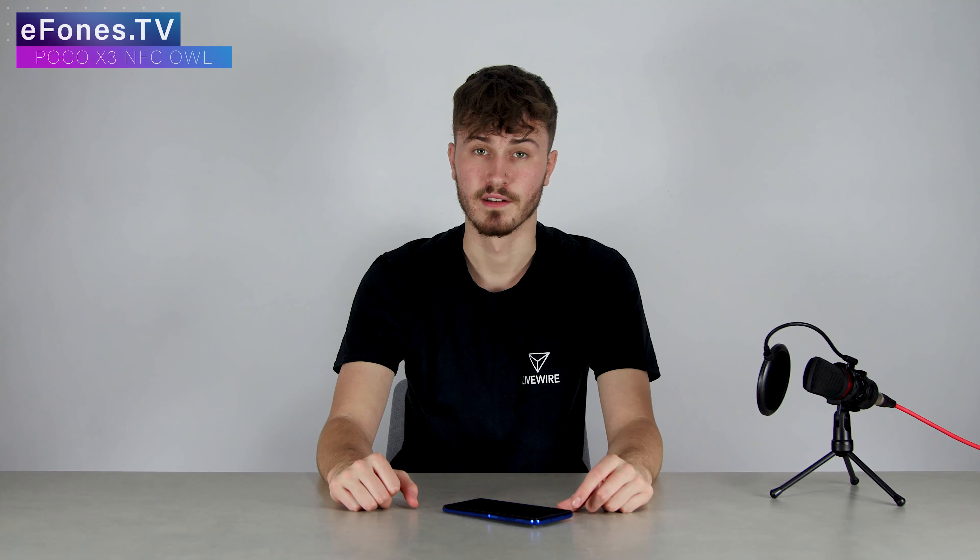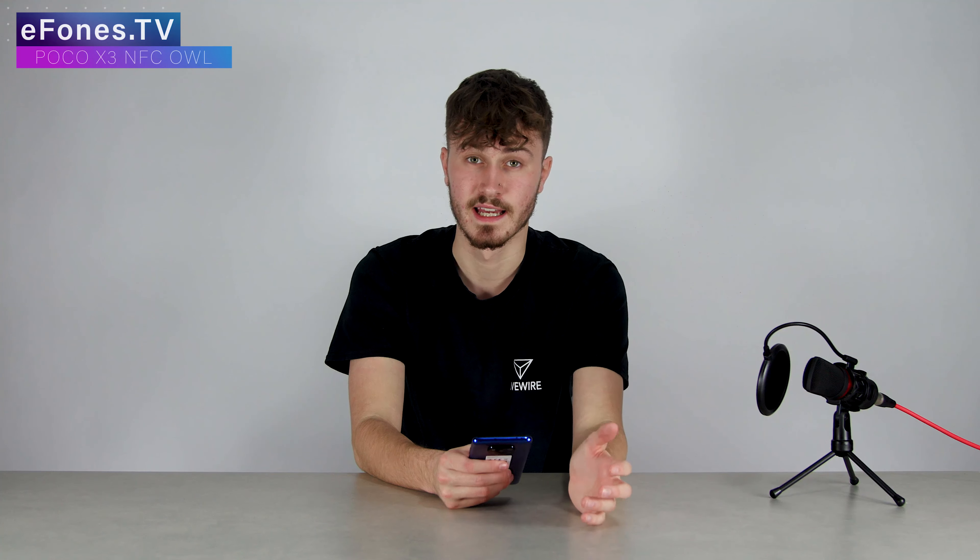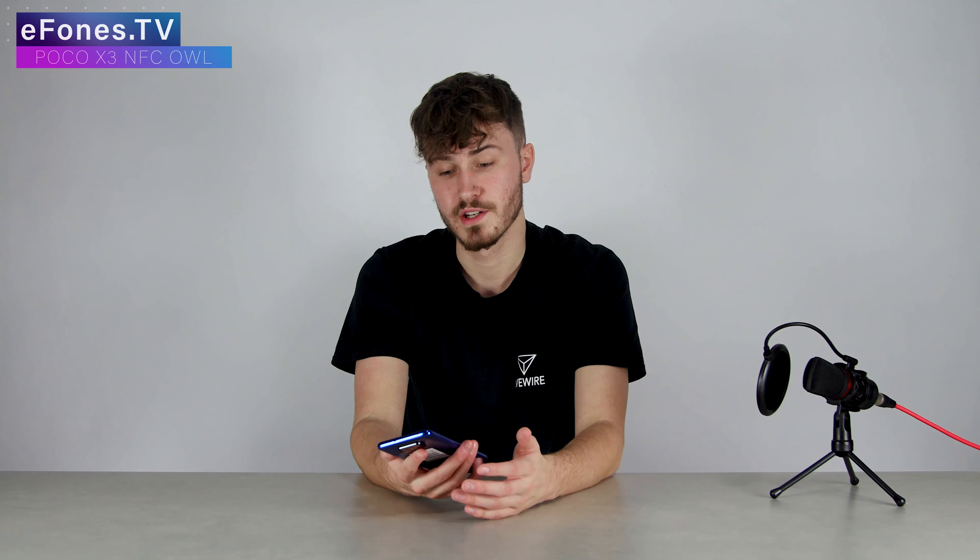Moving on, I haven't put the camera to as much use as I would have liked to, however it is incredible in the few shots I have taken. You've got that massive 64 megapixel camera on the rear and a 20 megapixel selfie camera, and although the selfie camera is placed in my not-most-preferable position on a phone, it still does a great job and isn't too intrusive — mainly down to the ginormous display on this device.